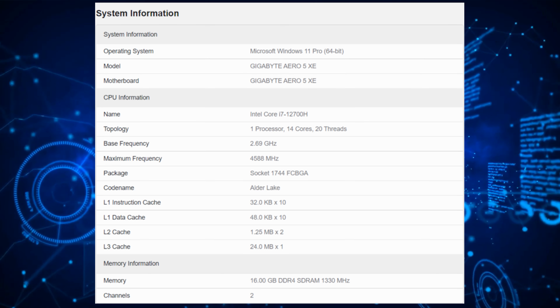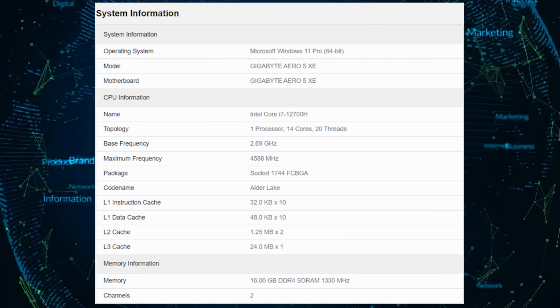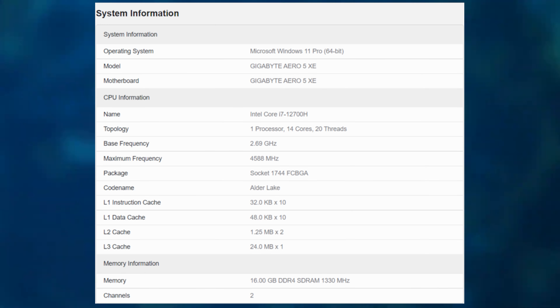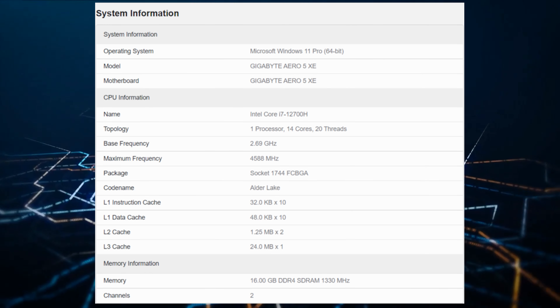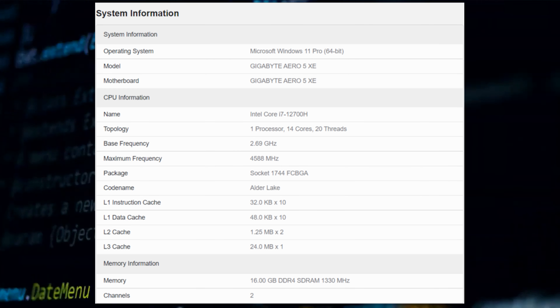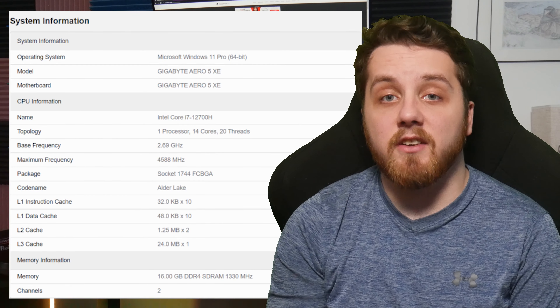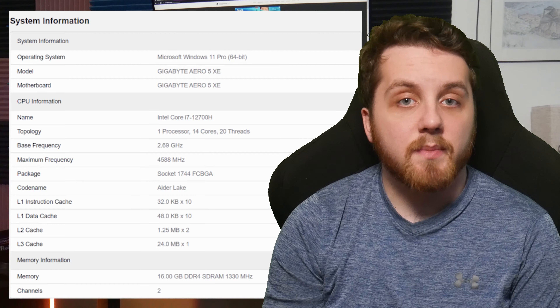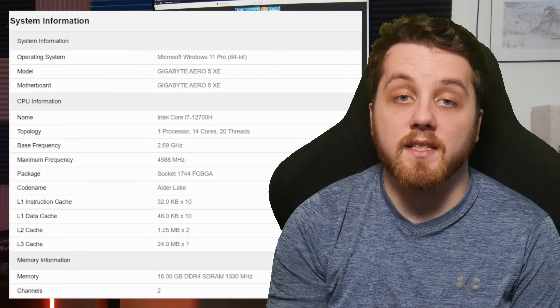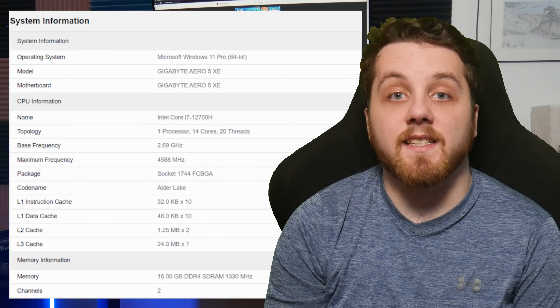New benchmarks of Intel's Alder Lake P-Core i7-12700H mobility CPU have been leaked out in the Geekbench 5 database. The performance shows a huge gain in multi-threaded tests versus the current fastest AMD Ryzen 5000H and Intel's own 11th Gen laptop CPUs. The Intel Core i7-12700H features a total of 14 cores and 20 threads, and was spotted within the Geekbench 5 database on the Gigabyte Aero 5XE laptop.